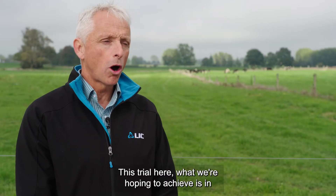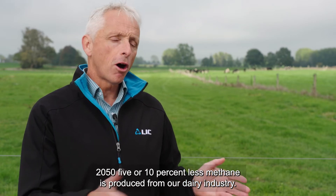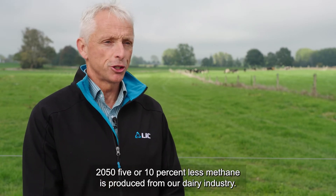What we're hoping to achieve with this trial is that by 2050, five or ten percent less methane is produced from our dairy industry.